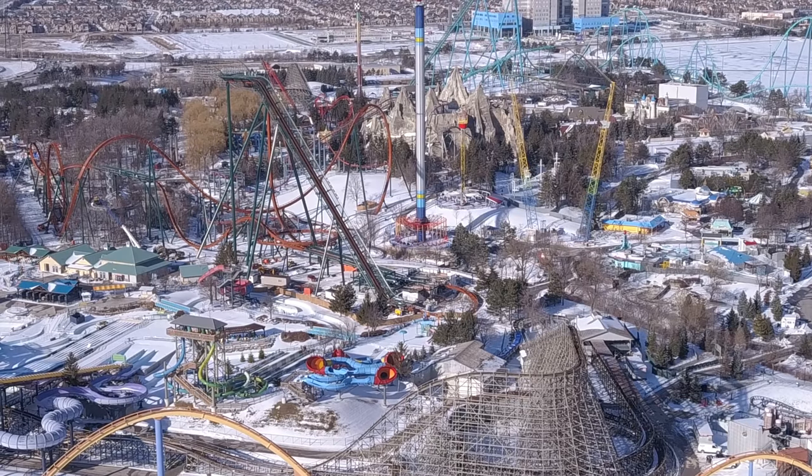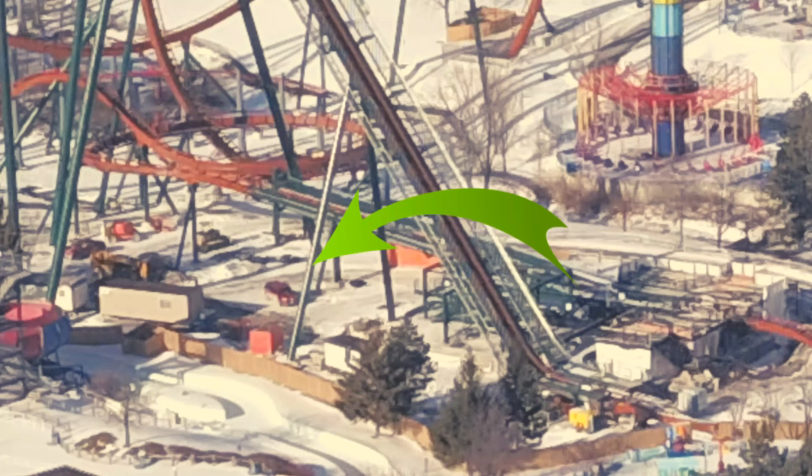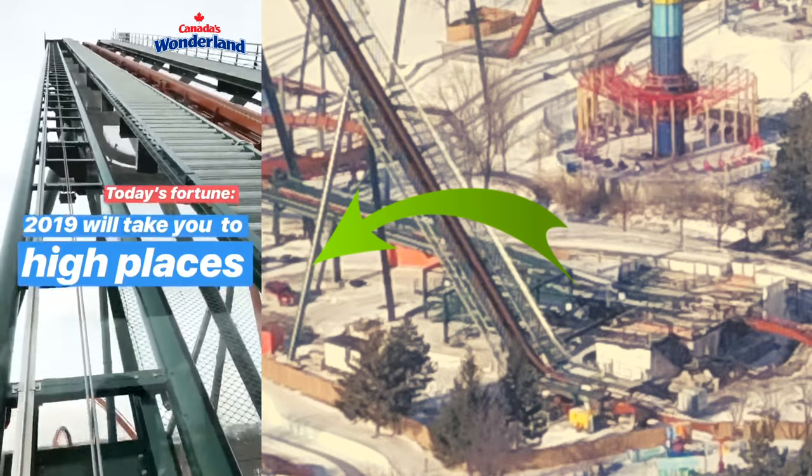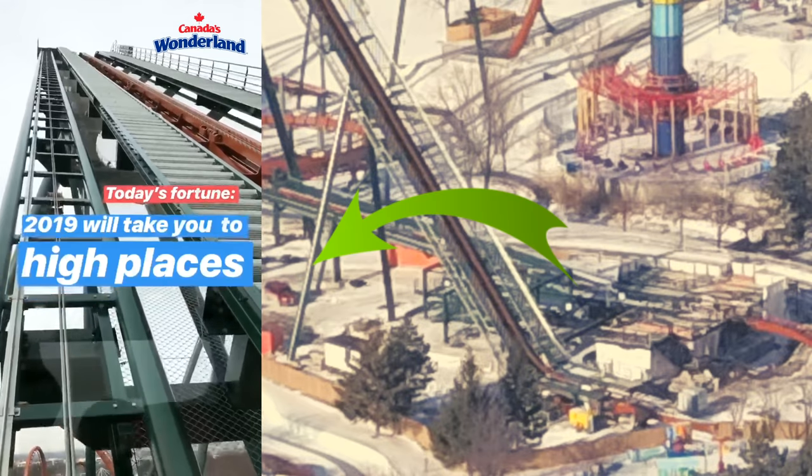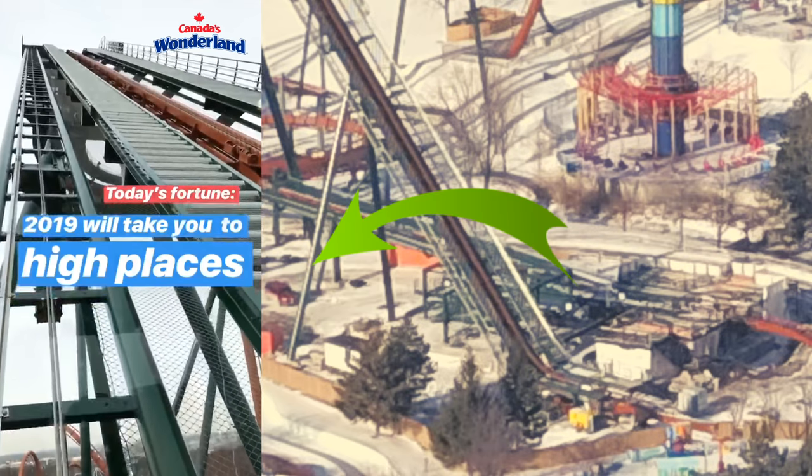It's attached to the guard rails of the staircase. Again, it could be a light reflection or it could be anything, but it's looking like it's an LED package. If I had to make a guess, all the B&Ms in the park have one, so it would only make sense. We know electrical has been hooked up to the lift hill - the elevator has been in use and Wonderland has shown some footage of that.